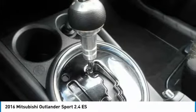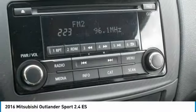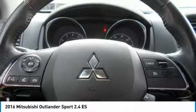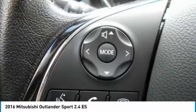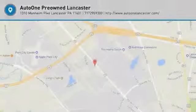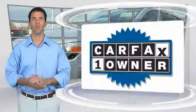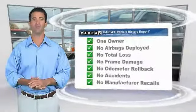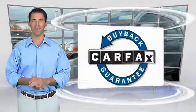Come see the car for yourself. This is a one-owner vehicle with the Carfax Vehicle History Report. Be sure to find a complimentary copy of this report online or contact the dealership. This vehicle qualifies for the Carfax buyback guarantee.